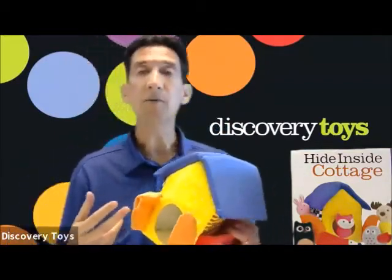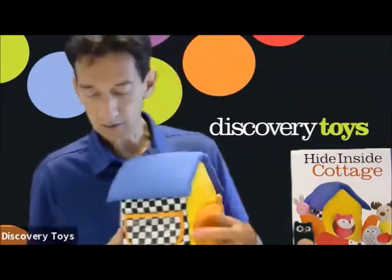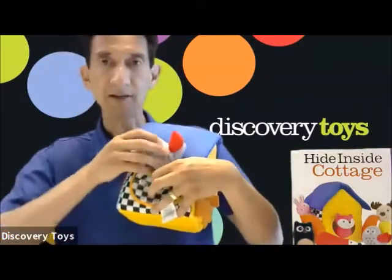The cottage also offers multiple ways to hide and surprise. You can hook all the doors closed. On the side, there is a clear pocket.